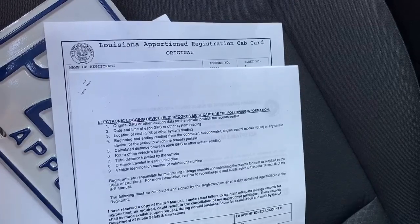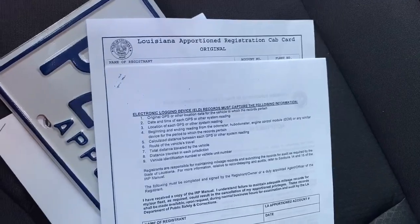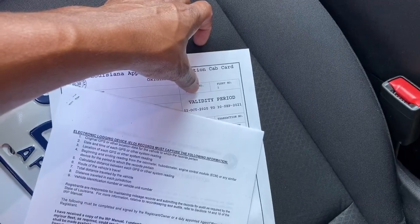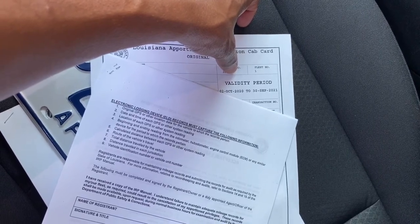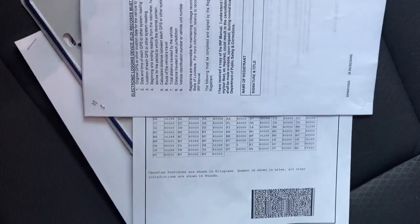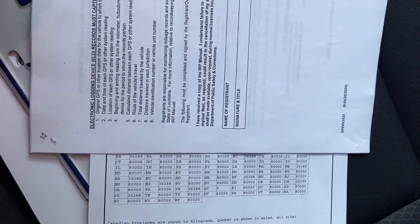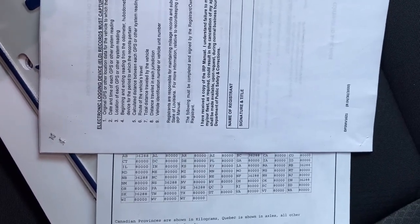It's only one vehicle for now. And the name of the registrant is my LLC name. It'll show you how long it's good through, which is October 2nd, 2020 to September 30th, 2021. I don't want to put y'all in my business on the other stuff, but it'll show all the states I can run in and the provinces. That's on my cab card.